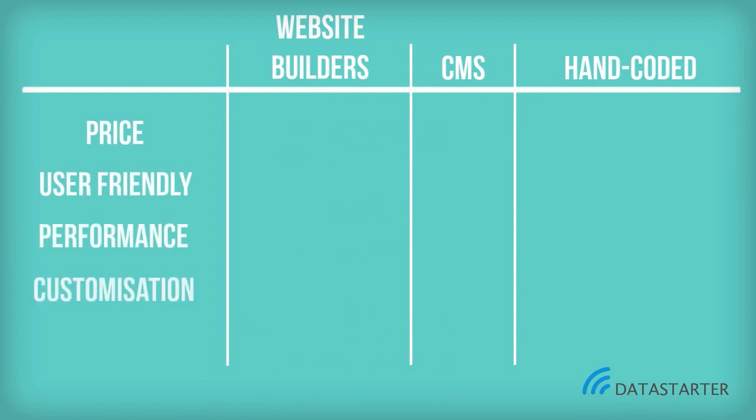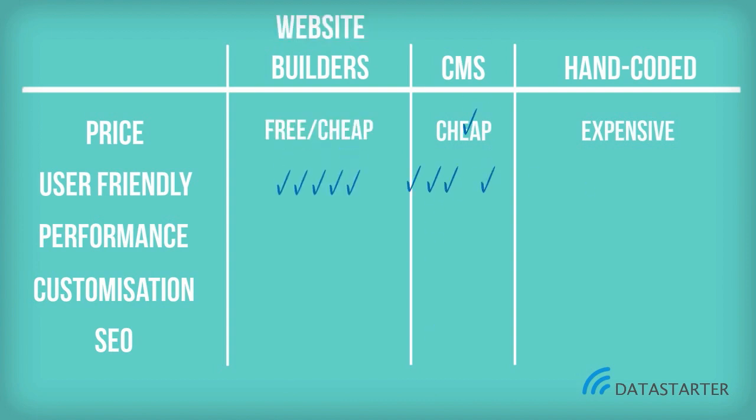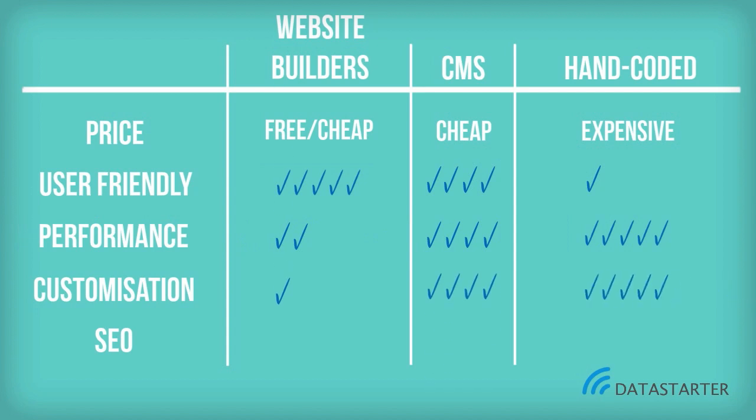Website Builders is a good tool for users that want a website up and running in a day. There is no special knowledge needed for this easy drag-and-drop solution. This is often free, but lacks some of the key features compared to both CMS and hand-coded websites. Content Management Systems is the best choice for users who want the freedom to create and maintain a low-cost professional website themselves, without the need of a programmer every time a small change has to be made.